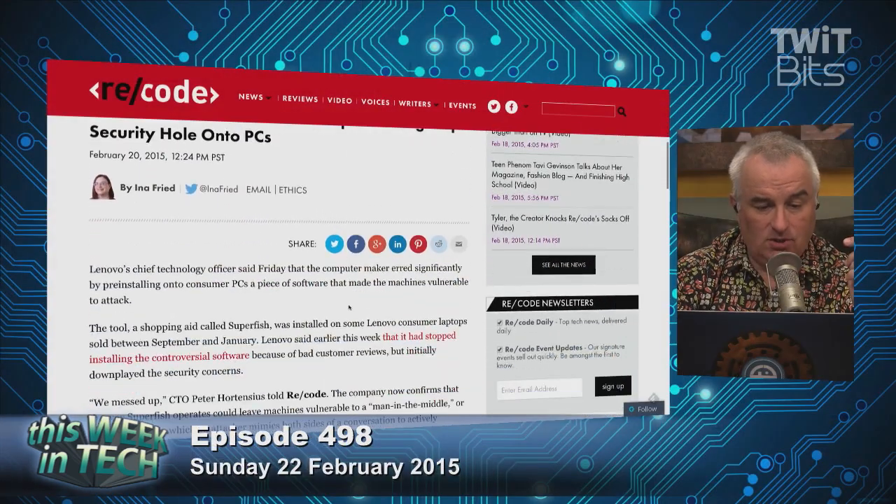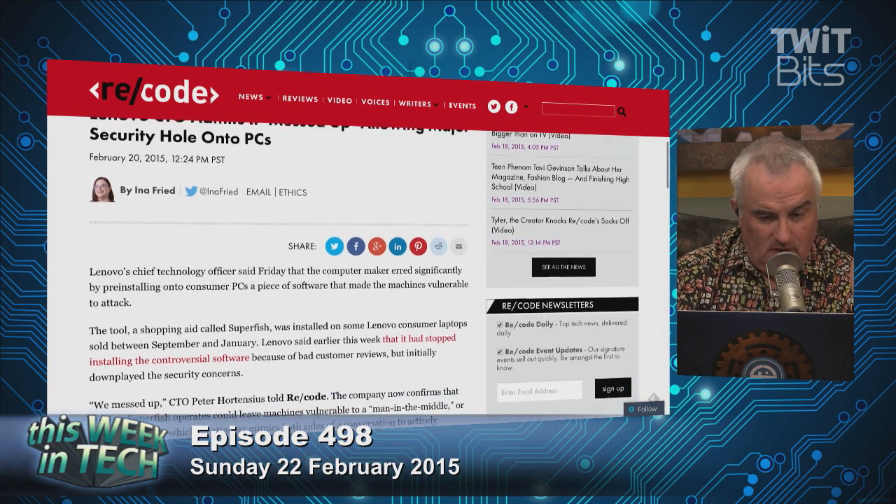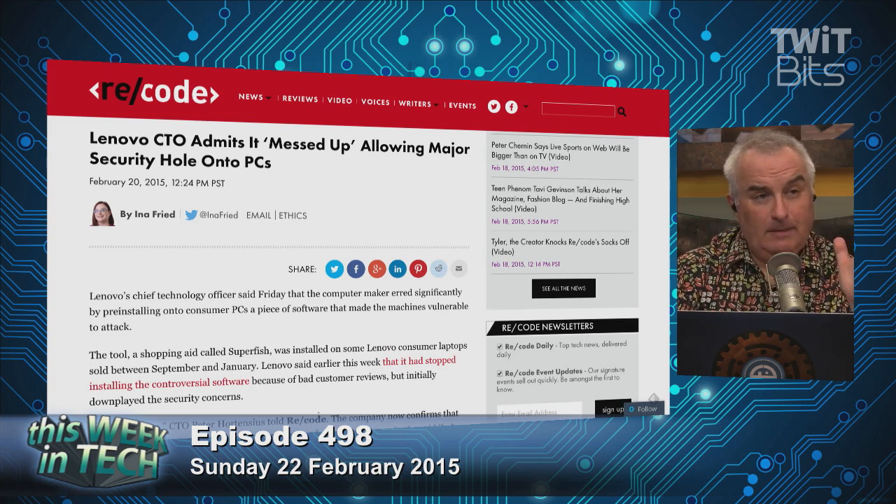Lenovo, we don't know when, but apparently started putting something called Superfish on their consumer-grade laptops. What does Superfish do? What it does is incredibly annoying. It puts ads on sites you're visiting that Lenovo put there, that Lenovo makes money on. So you go to visit TWiT, and you'll see ads that aren't on the TWiT page because Lenovo has put Superfish on its laptop. That's bad enough. But the thing that's really infuriating is that in order to do this, Superfish creates a man-in-the-middle attack. They actually break Secure Socket Layers — they break SSL.